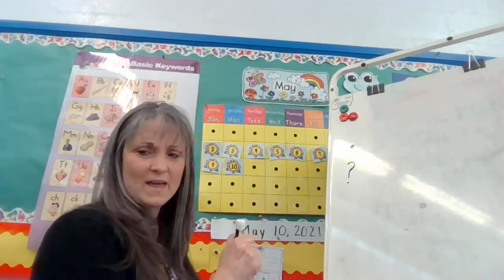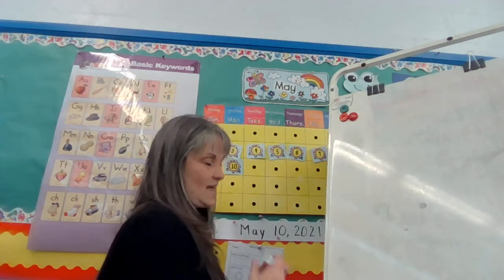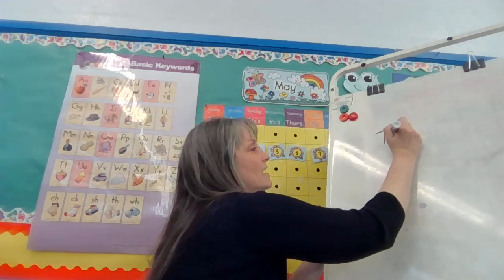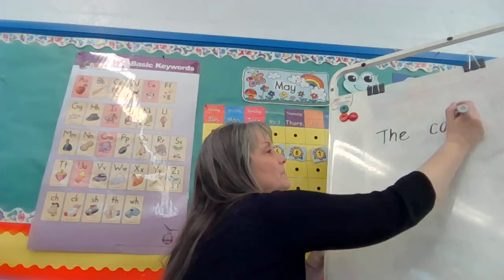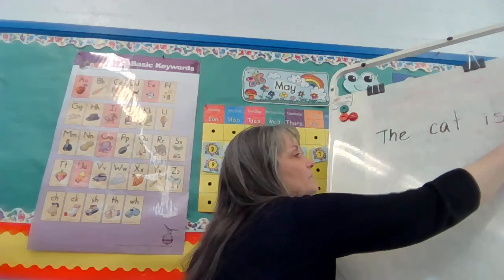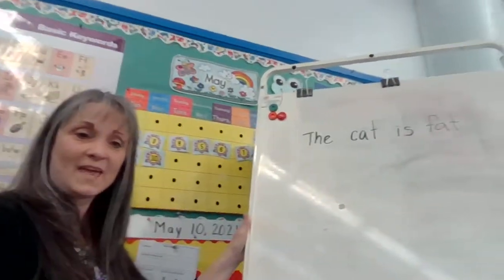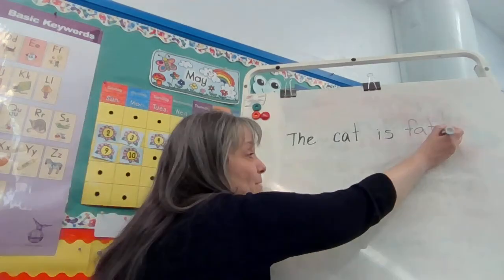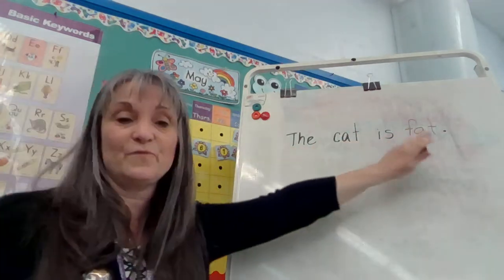So let's try this. The cat is fat. When I read that with a period, I just read it straight through. The cat is fat.